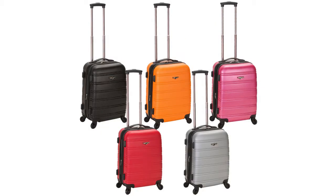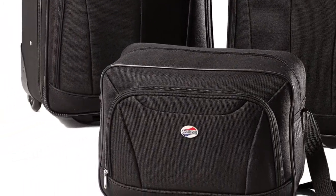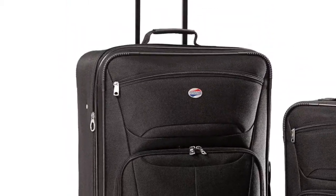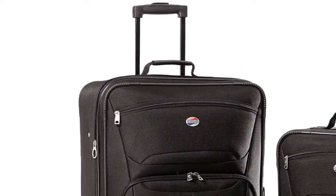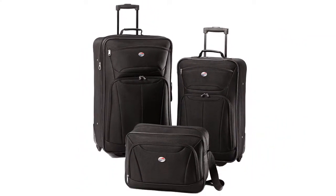The American Tourister three-piece set is an excellent value for the money — for less than $60 you'll get three matching bags perfect for any trip. Made of durable polyester, the bags are almost featherweight yet sturdy, with corners reinforced with plastic so they can hold up to a lot of handling.